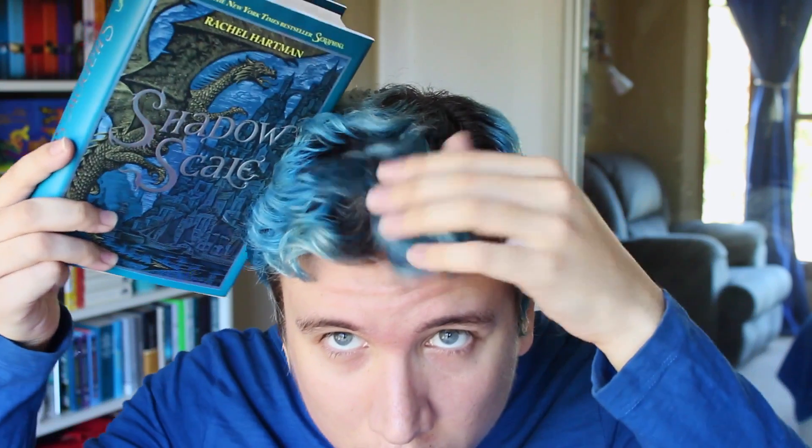It kind of matches my hair a little bit, you know? I think this is more green-blue, but it still matches a little bit.